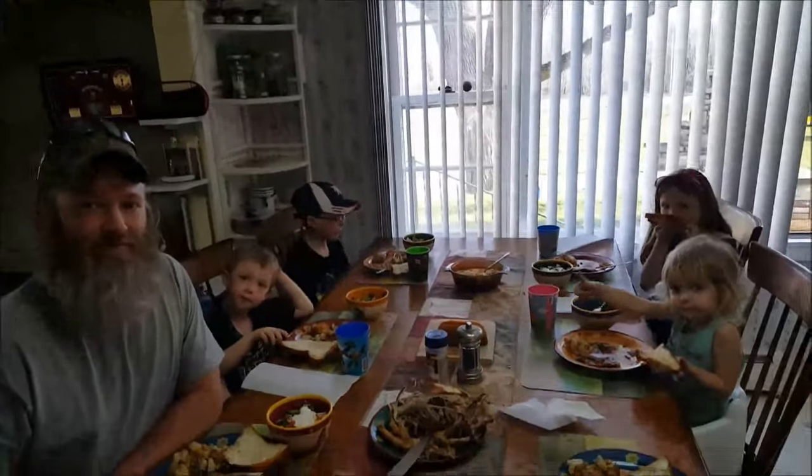Alright, how's the food everybody? Man, this is good. Kids with mouths full of food, nobody's talking. Alright, everybody enjoy.